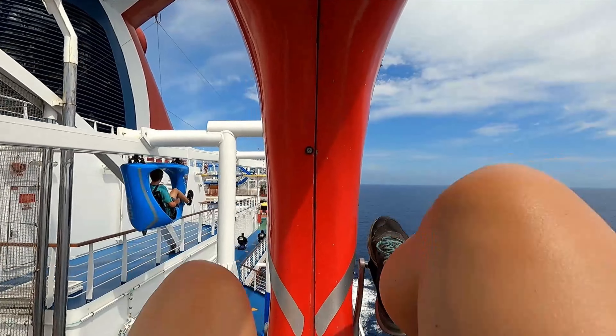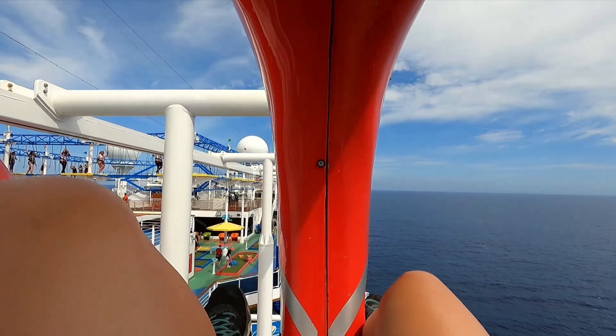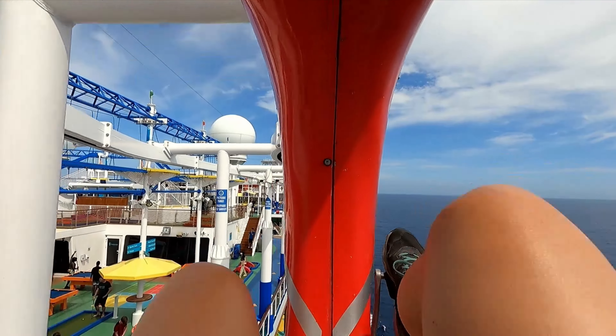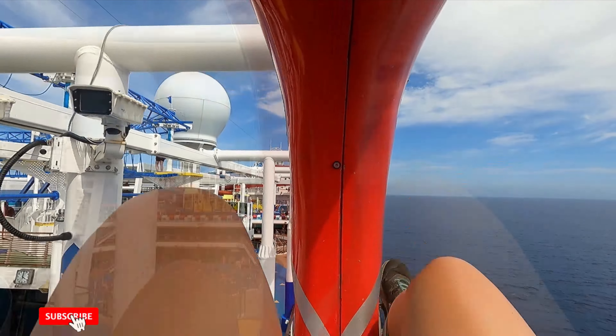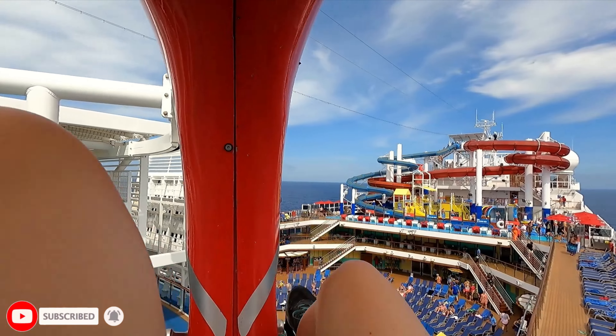Oh, I can feel like I'm picking up speed now. My track definitely dips too. Now the race is on to see who wins. This has been a ton of exhilarating fun on the Panorama Sky Ride.